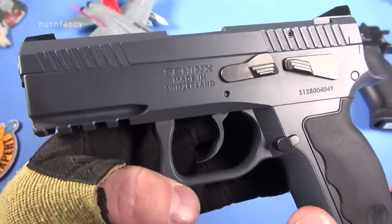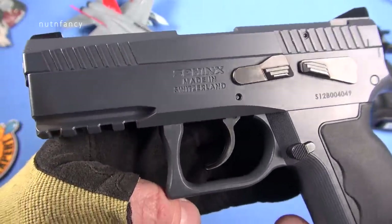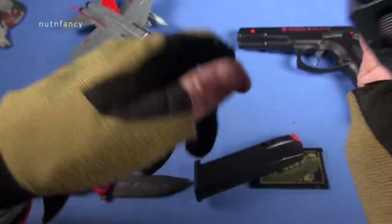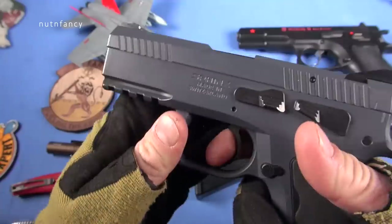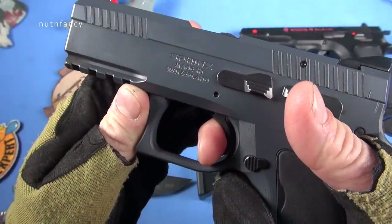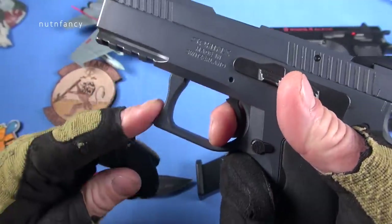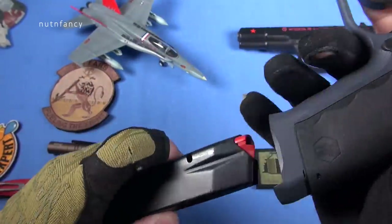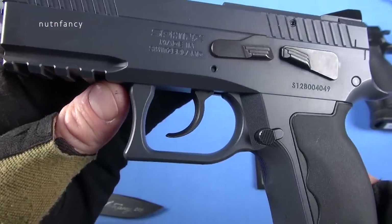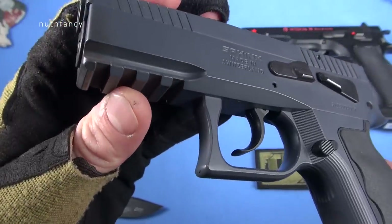The trigger is really nice on the SDP Compact. We like it a lot — the single-action trigger pull is nice. It has a really crisp, short reset — really audible. So really nice trigger. Great trigger guard — it's hooked here, it's flat, very SIG-ish. Large for gloves. Four-slot pic rail. That's all good.